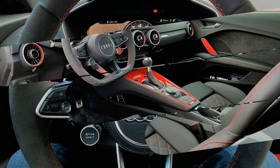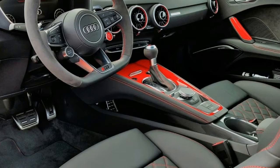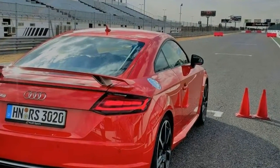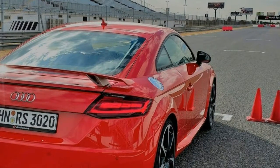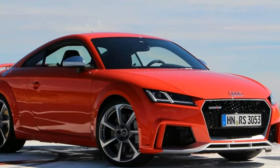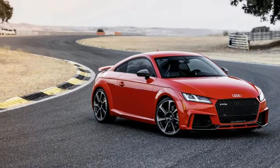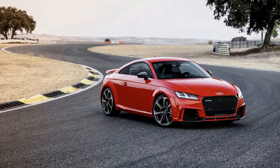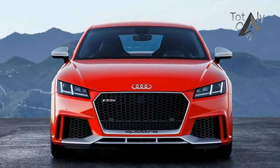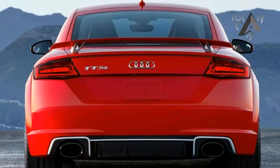Audi has continually improved the TT since, achieving performance enhancements over the GTI that are nearly as great as its visual advantages. Behold this latest TT RS, the reworked top-of-the-line model based on the third-generation TT introduced in 2014, distinguished by its aggressive front fascia. The new model promises to scoot from 0 to 60 miles per hour in about 3.5 seconds — a heady figure for a car often dismissed as all style and no substance.